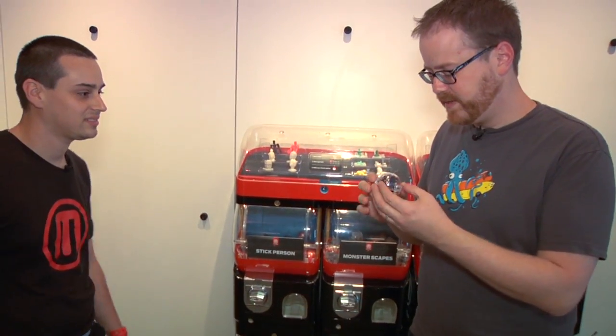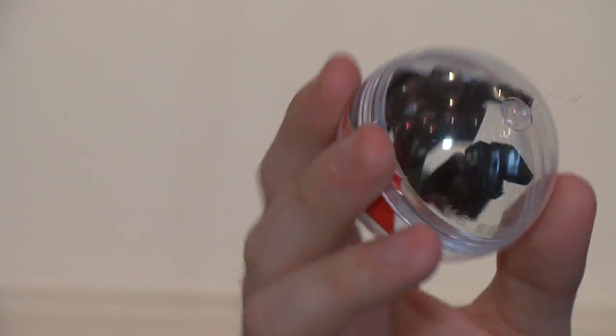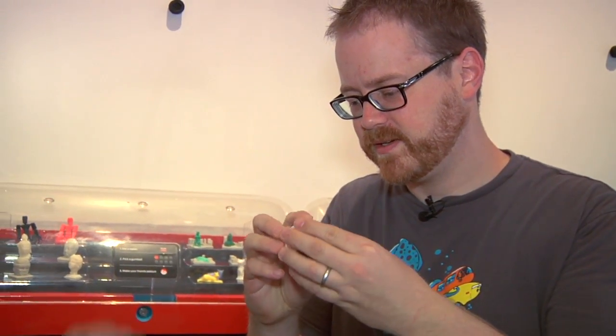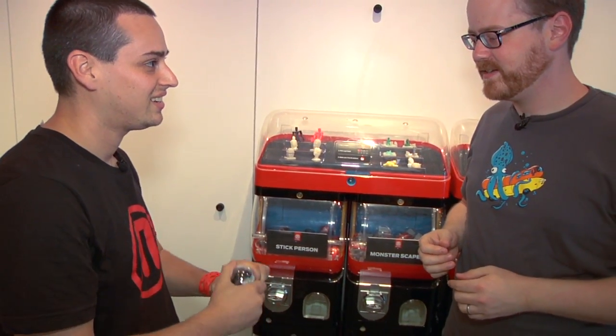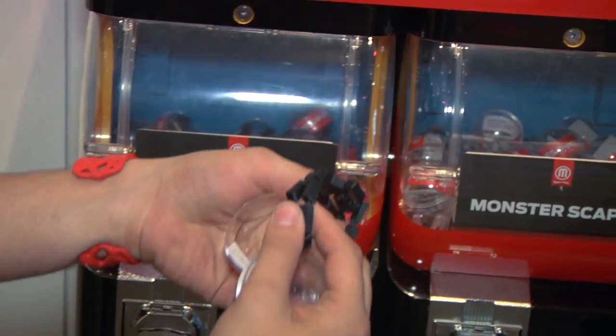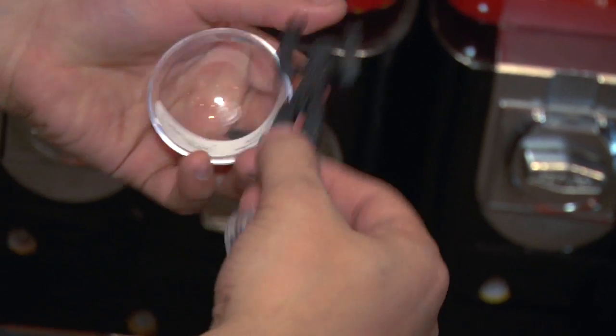I'm going to check out a stick person — I turn my key and get a capsule with a kind of bent-up stick guy. He doesn't look very comfortable in there, but you can unfold them; they pop open. Matt Croner made this guy and it's fully articulated, printed in one piece, right off the build plate.